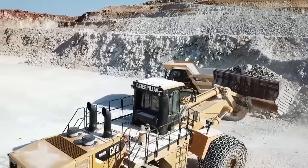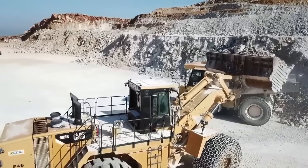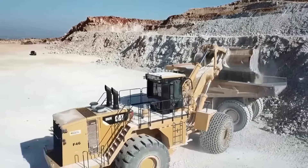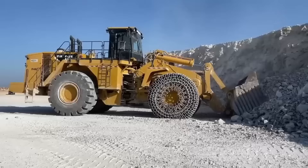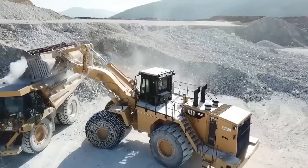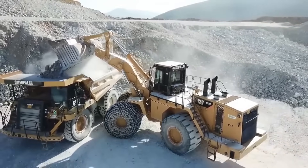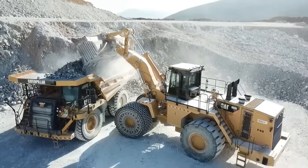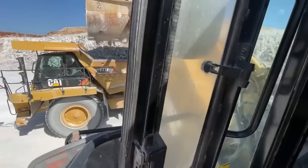If your operations rely on the 992K for loading, rest assured it delivers everything essential to your business: safety, productivity, cost control, and operator comfort. Caterpillar continues to innovate, ensuring that the 992K remains a trusted choice for efficient and effective loading operations across diverse industries.